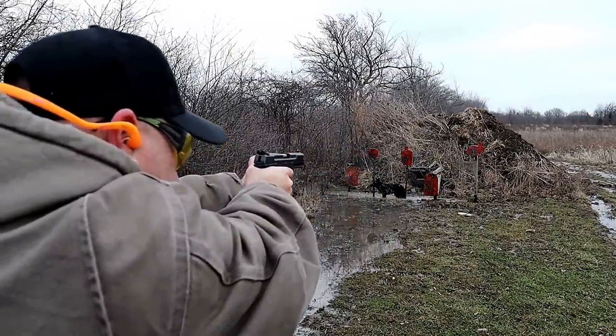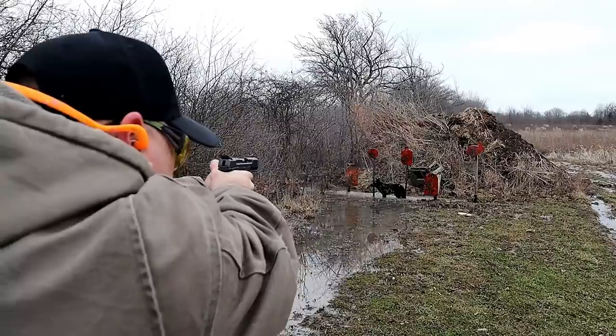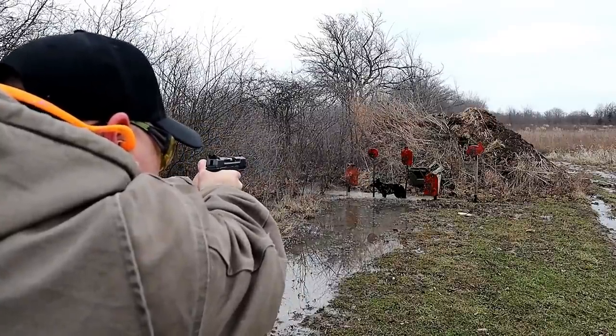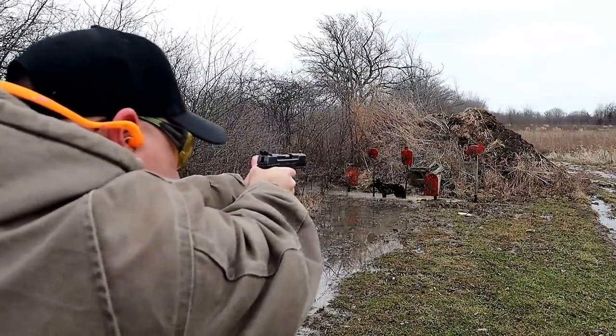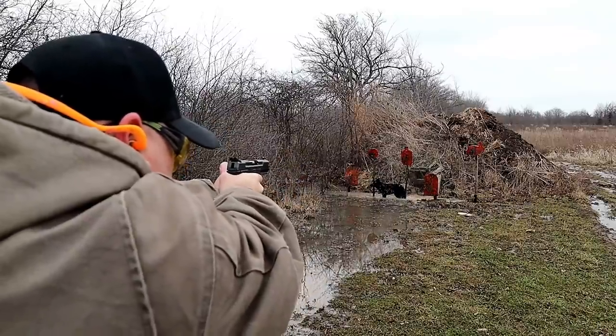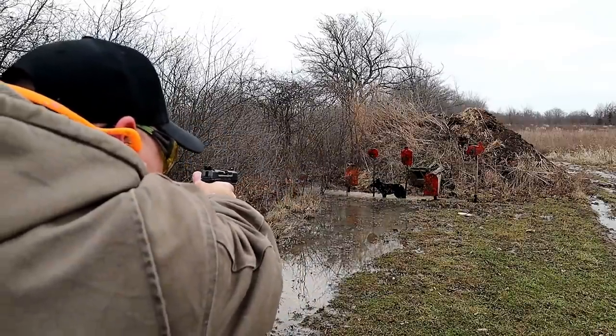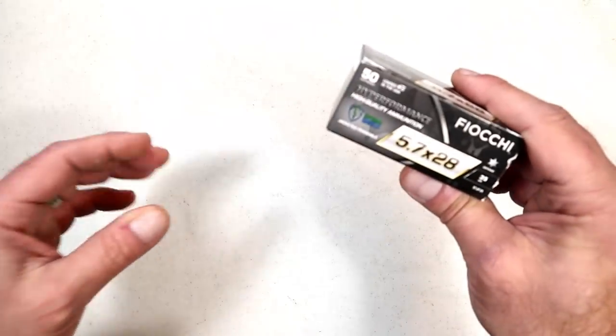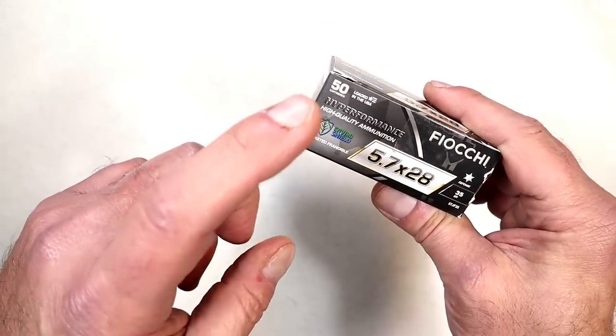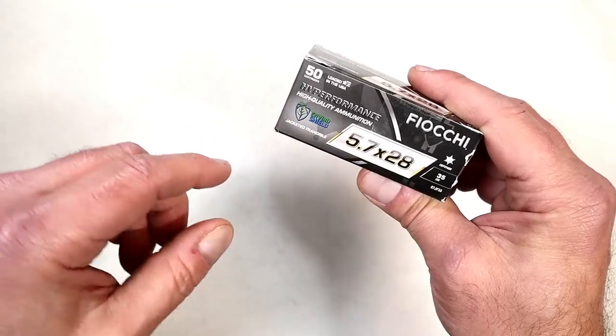Used to just be FN, but then Ruger came out with their pistol, then their carbine. CMMG has models, Diamondback DBX57, Palmetto State Armory — they're putting out these 5.7x28mm firearms, yet the ammo is hard to find and very expensive. Fiocchi is easing the pain because in June of 2022 they came out with Hyper Performance.